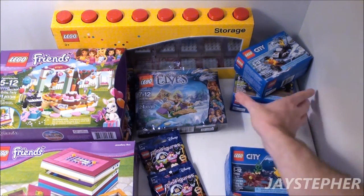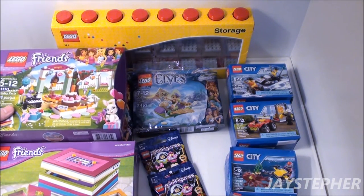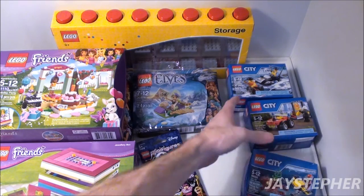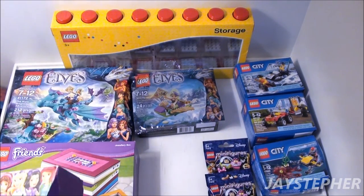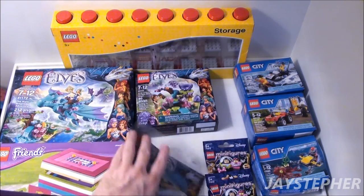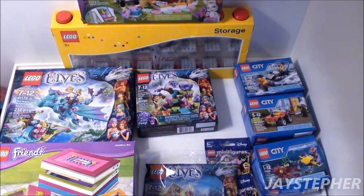You guys have been asking where's all the MOCs, so I'm going to be doing a lot of MOCs. Since it is summertime and we're going on vacations and stuff, why not do things that are vacation-related. This is pretty much it for the haul — it's not a big elaborate one, but it is what it is.